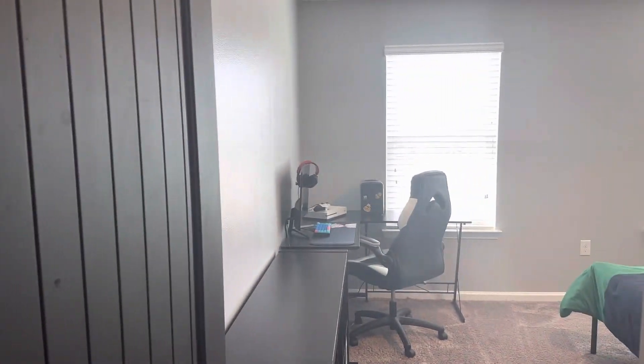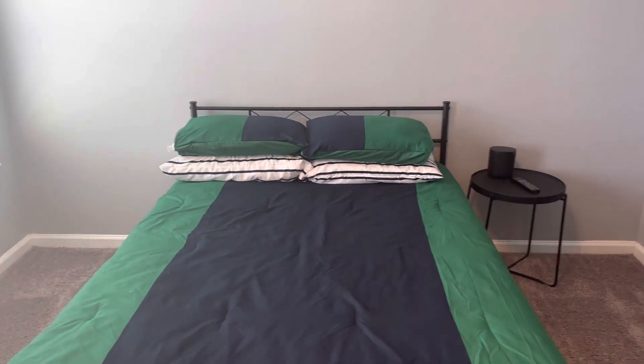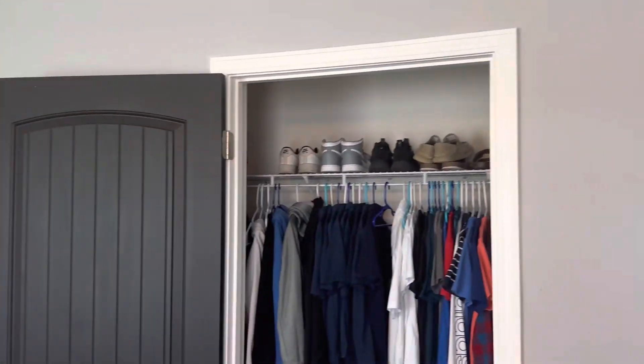HVAC unit. Another bedroom right here, same thing — full-size bed, plenty of room, good size closet.